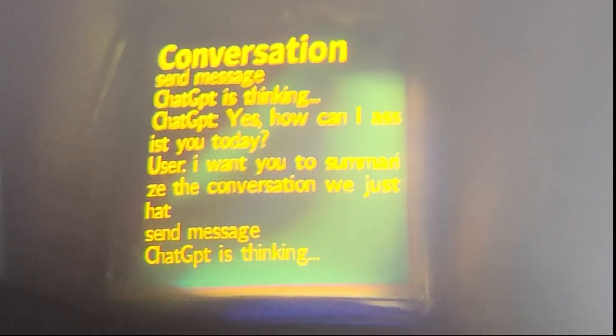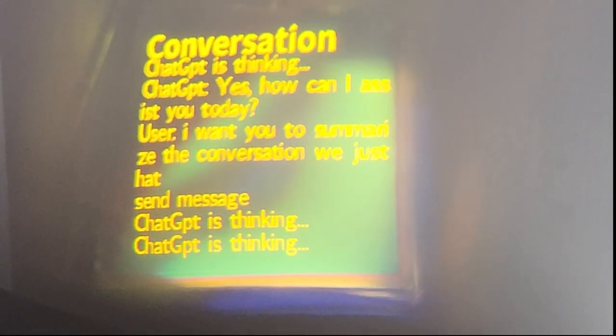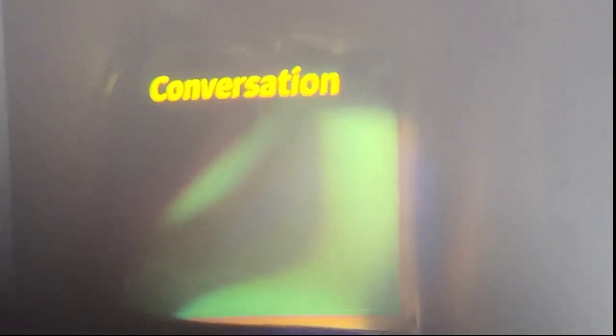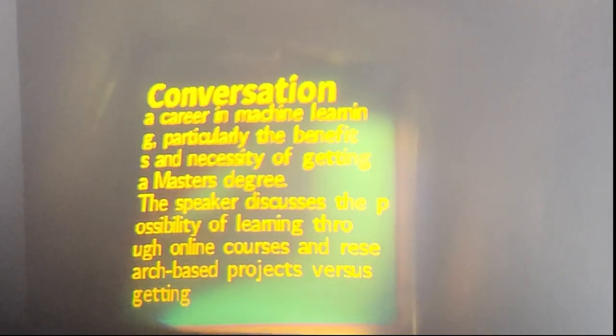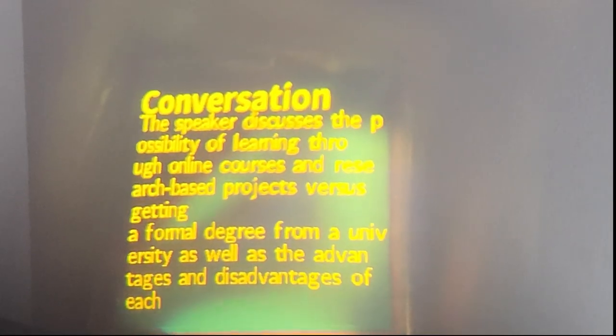We didn't get to record the results live on camera because Niccolo is wearing the glasses, but I wanted to show you anyway what it looks like inside the glasses — and this is it. As you can see, it's basically just chunking up the message into small enough chunks that can be displayed onto one screen and displaying them one by one. It's not perfect yet but right now I think it gets the job done.